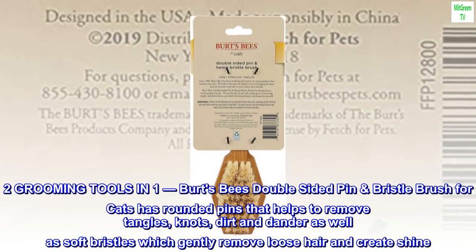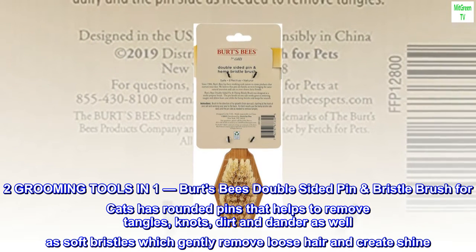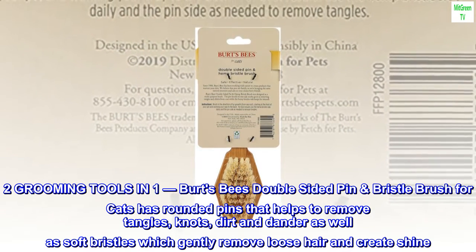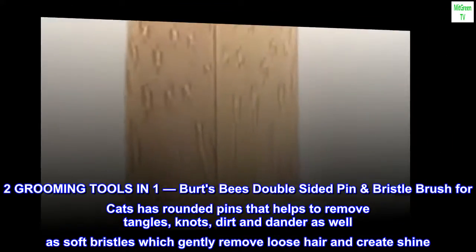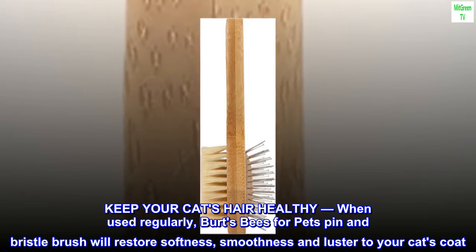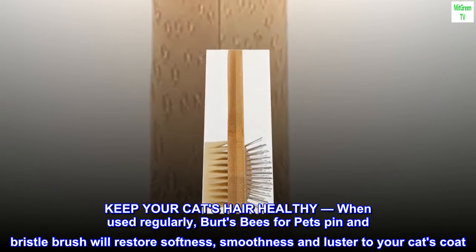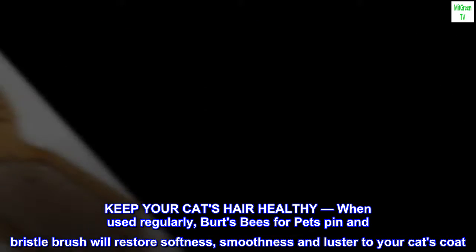Two grooming tools in one. Burt's Bees double-sided pin and bristle brush for cats has rounded pins that help to remove tangles, knots, dirt and dander, as well as soft bristles which gently remove loose hair and create shine. Keep your cat's hair healthy — when used regularly, Burt's Bees for pets pin and bristle brush will restore softness, smoothness and luster to your cat's coat.